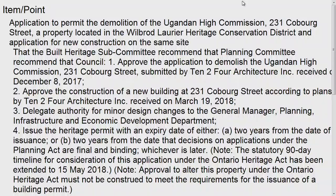All applications for new construction and demolitions in heritage districts require approval of council after consultation with the Built Heritage Subcommittee. The application includes the demolition of the existing building and the construction of a three-storey replacement building. In addition, the proposal requires site plan approval and a rezoning. Staff recommendation is to approve the application to demolish 231 Coburg Street and approve the application for new construction in the district.